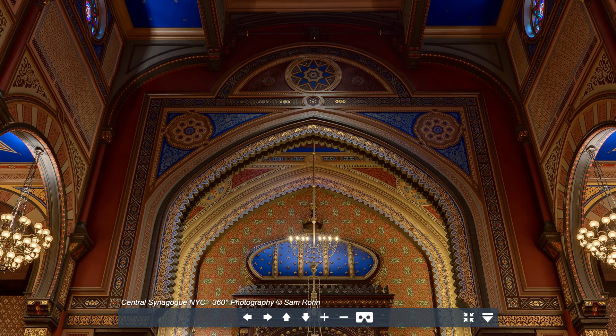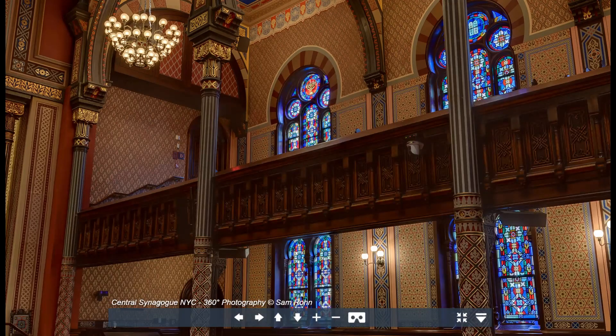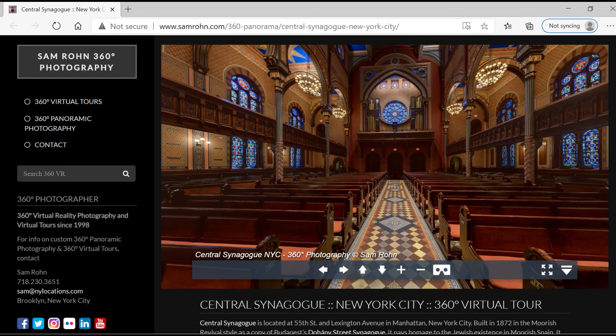Can you notice the eternal light? Here's another view. Here's another view — let's look up. This is looking forward, and this is looking back. You can spend more time exploring the synagogue yourself. Enjoy.